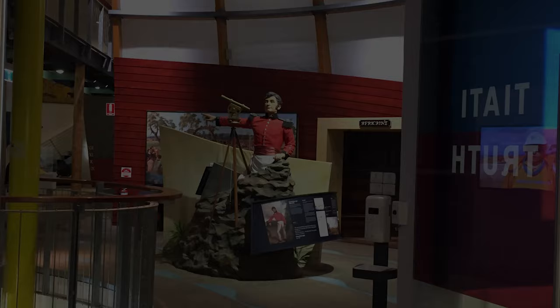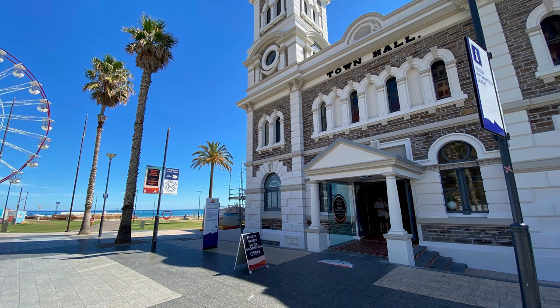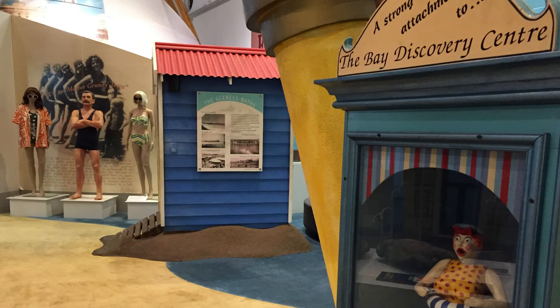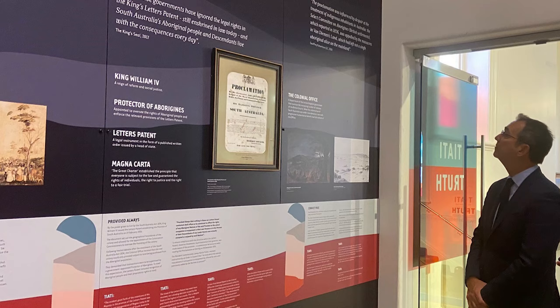Sure, and firstly thank you for having us. We're all so excited to be part of all of this. The Bay Discovery Centre is a social history museum in the heart of Glenelg, South Australia. Glenelg is on the Gulf of St Vincent, so we are a coastal community. Because of where we are, we're able to tell all sorts of stories including maritime, terrestrial, historical and Aboriginal. One of the most important things about our location is that we're on Kaurna country.